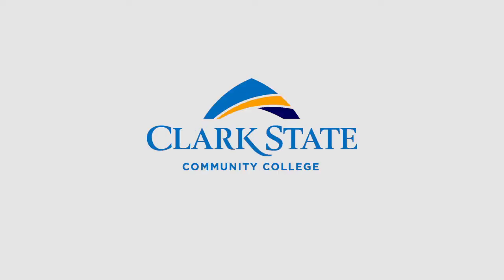John struggled in high school, but he knew he wanted to be a designer for a living. Clark State helped to make that possible for John. Currently, 100% of Clark State graduates who complete both the Graphic Design and New Media degrees have been employed in the field of digital media.